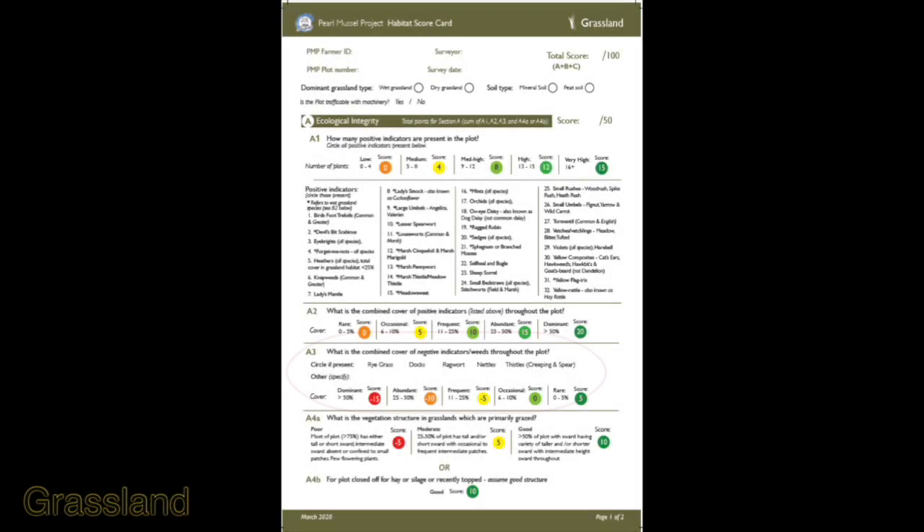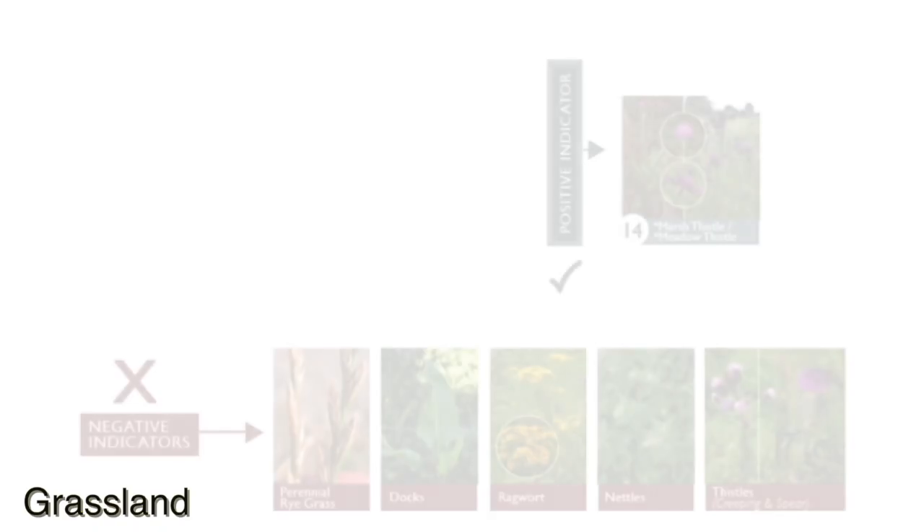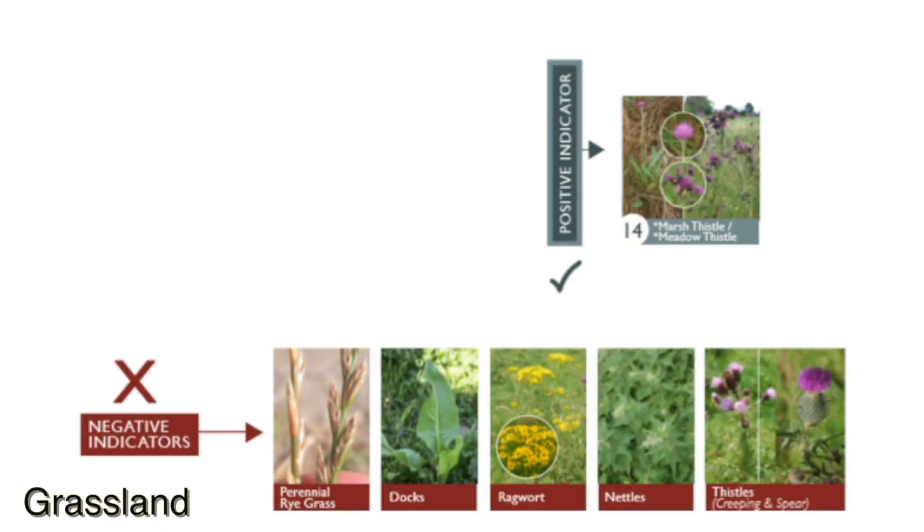A3: what is the combined cover of negative indicators throughout the plot? You'll see here that creeping and spear thistle are both listed as negative indicators. However, the marsh and meadow thistle are listed as positive indicators. If you have any doubt as to the identification of either of these, have a look at the photograph on our tip sheet.